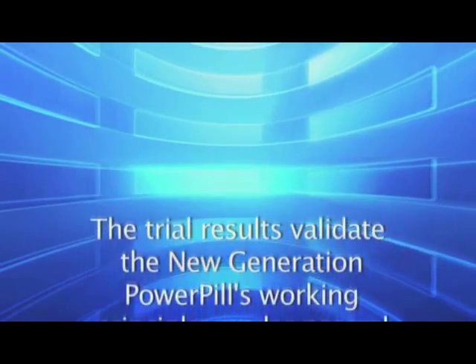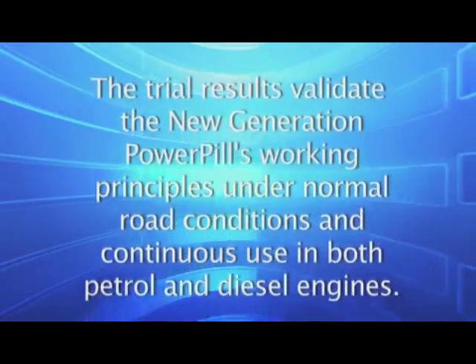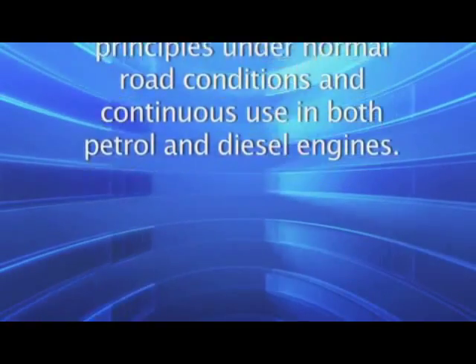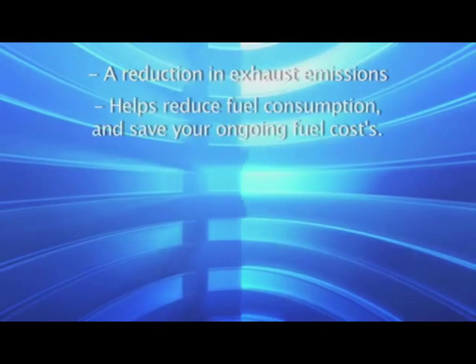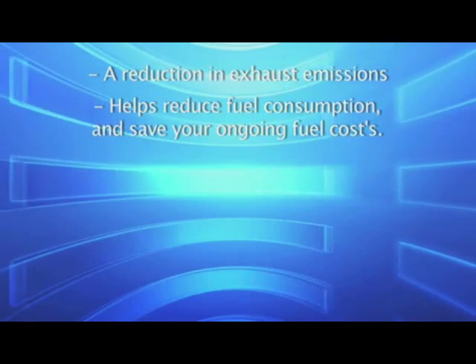The trial results validate the new generation PowerPill's working principles under normal road conditions and continuous use in both petrol and diesel engines. A reduction in exhaust emissions helps reduce fuel consumption and save your ongoing fuel costs.